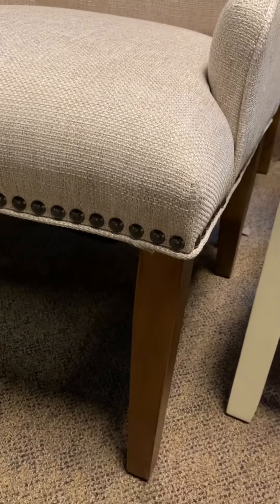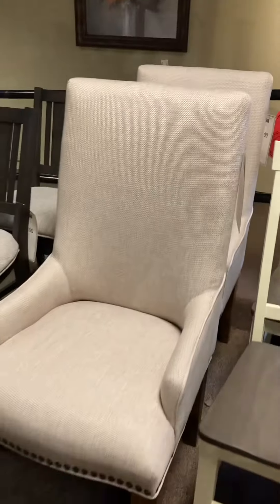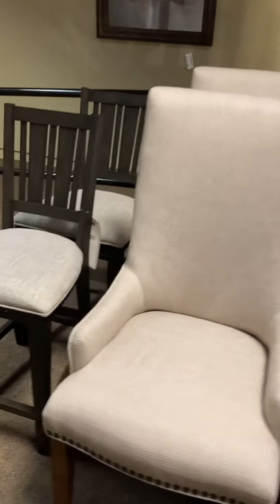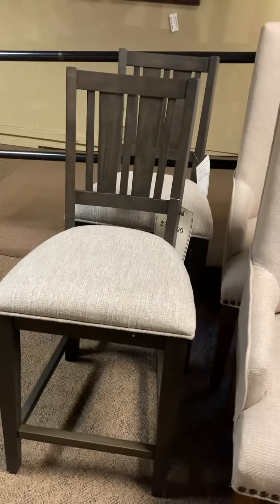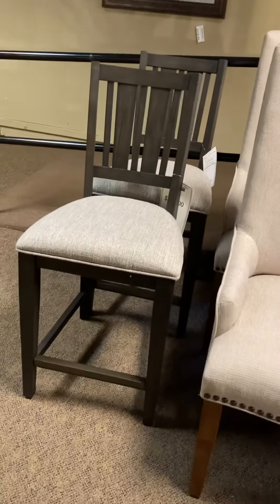It even has nail head trim, a beautiful finished leg, a nice little slope arm, and a little bit of a curve back to it — while they last, you can't beat them. Also, all of these are going to be under $99, so definitely worth coming in and checking out.